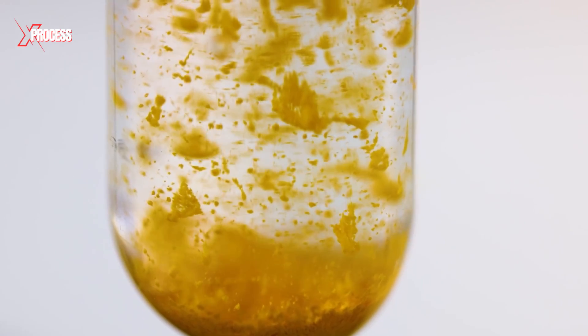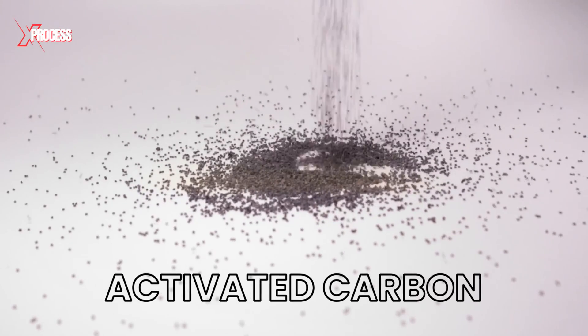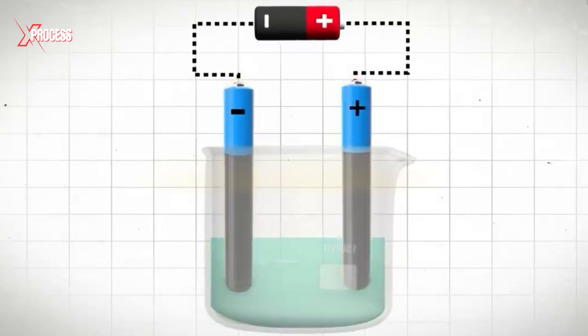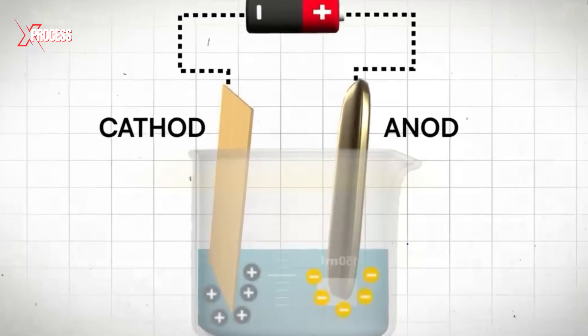Here, a dilute cyanide solution is added — cyanide is one of the few chemicals that can dissolve gold. Next, activated carbon particles are added to absorb the gold. The mixture is then processed using electrolysis, where an electric current causes the gold to deposit on the cathode plates.